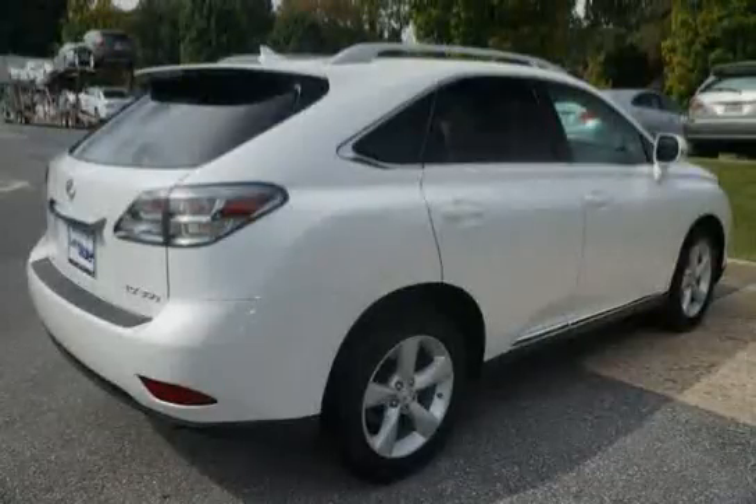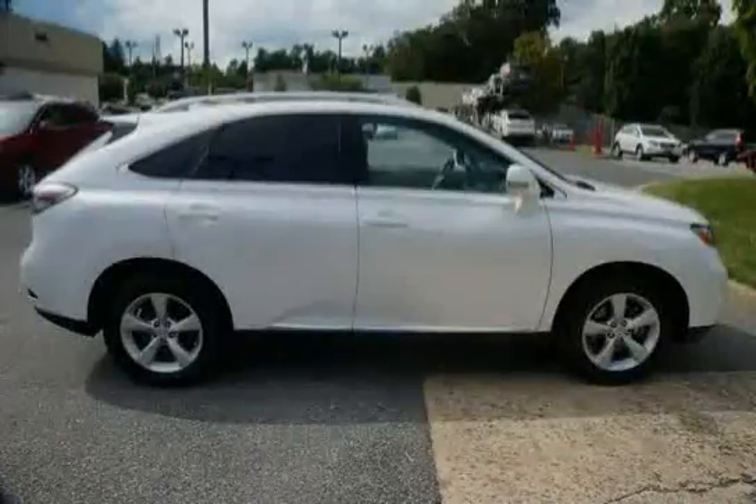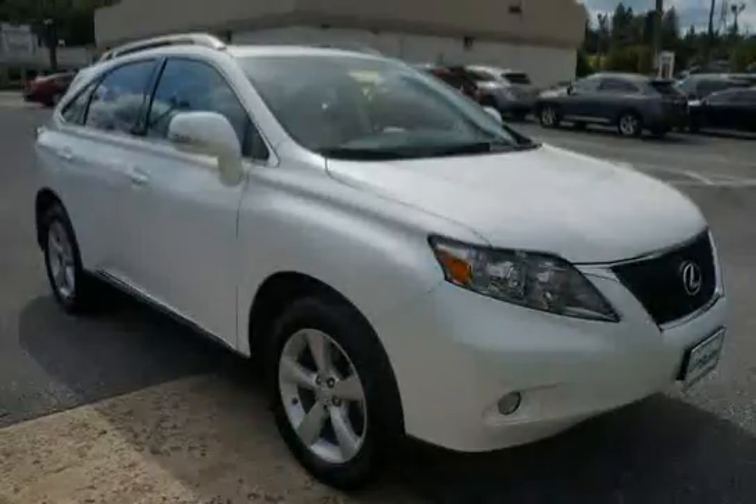It also features a four wheel anti-lock braking system, brake assist, collapsible steering column, and enhanced side impact protection. The low mileage of 10,230 miles makes this RX 350 an easy choice for you.